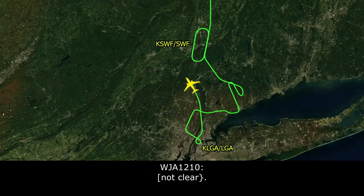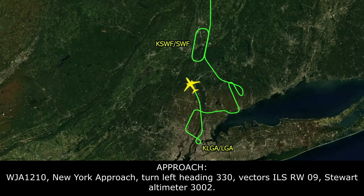WestJet 1210, New York approach. WestJet 1210, New York approach, turn left heading 330, vectors ILS runway 9. Stuart altimeter 3002.